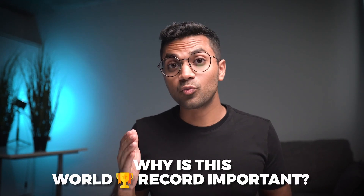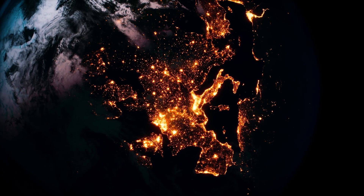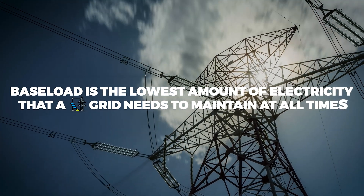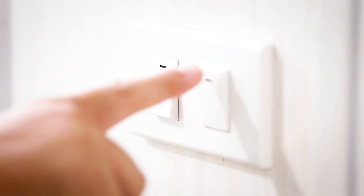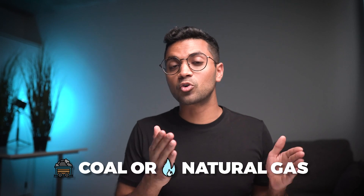Why is this world record relevant? Our world is energy hungry and grids need to maintain a base load energy supply — the lowest amount of electricity a grid needs at all times, so that when you turn on your lights at 3 AM, those lights turn on. Base load is usually maintained through fossil fuel production such as coal or natural gas, which emit greenhouse gases.